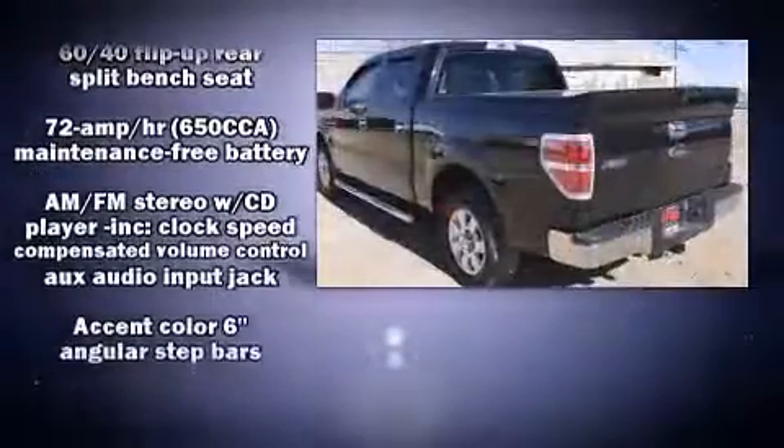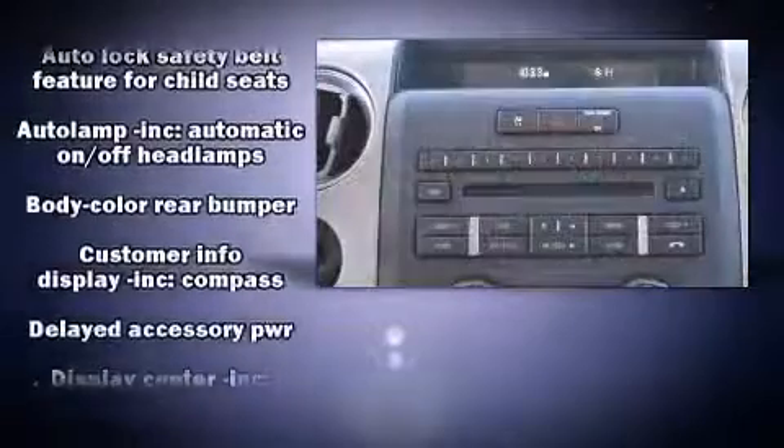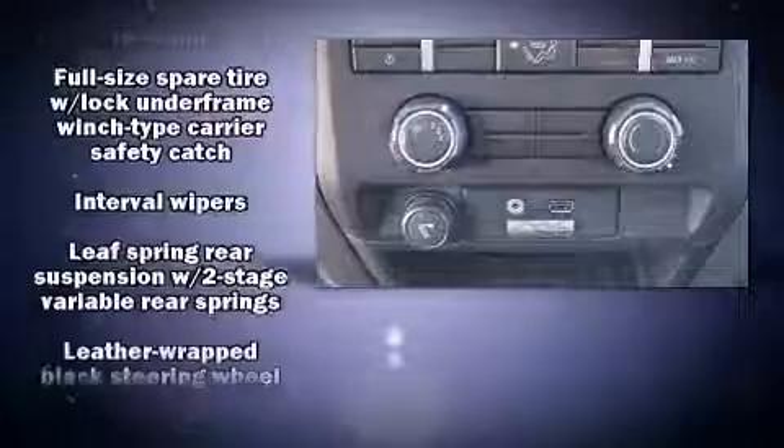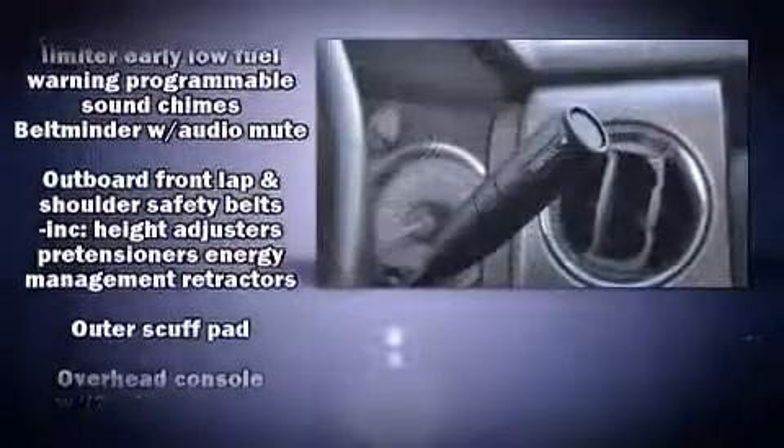It distinguishes itself from the competition with features such as one-touch window functionality, a rear step bumper, remote keyless entry, and much more. Audio features include an AM-FM radio and four well-positioned speakers.